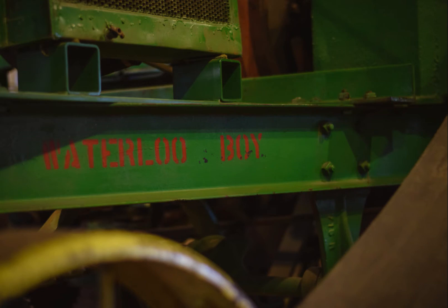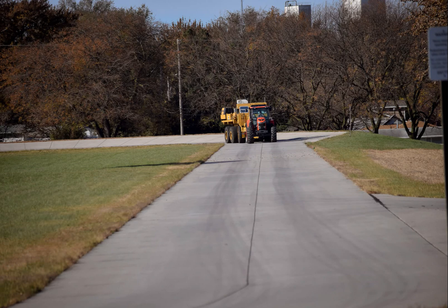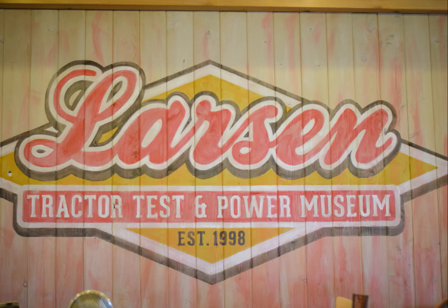The Larson Tractor Test and Power Museum here on the East Campus is open Tuesday through Friday from 9 to 4, and the first Saturdays of the month from 10 to 2.